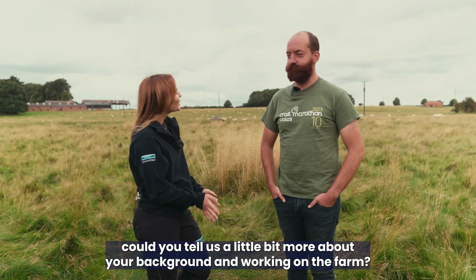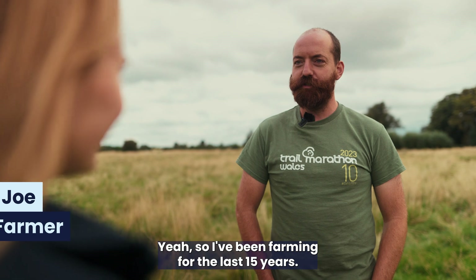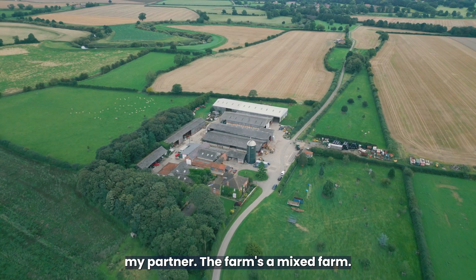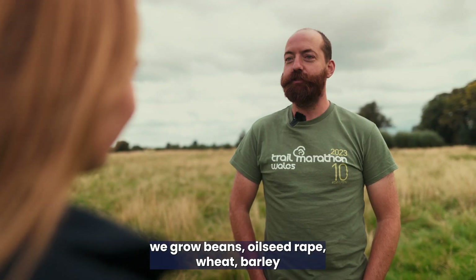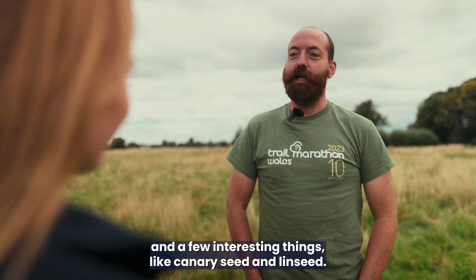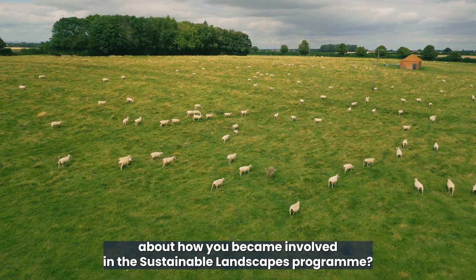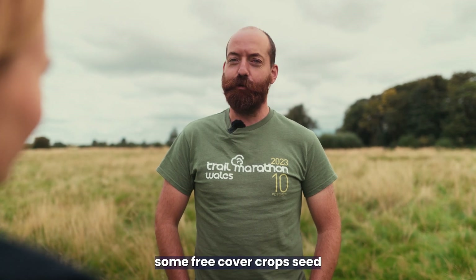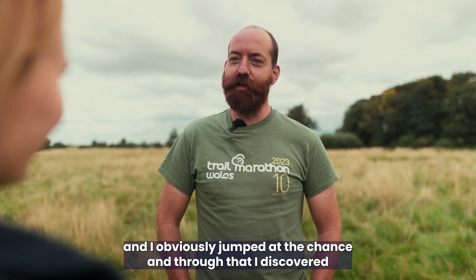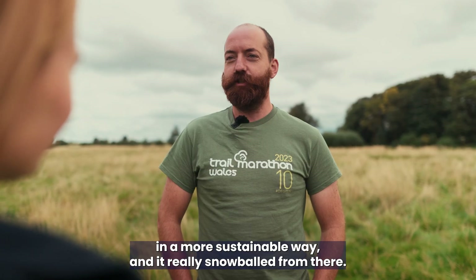So I'm here with Joe. Could you tell us a little bit about your background working on the farm? I've been farming for the last 15 years, born and raised on the farm. I farm in partnership with my dad and my partner. It's a mixed farm — we have combinable crops: beans, oilseed rape, wheat, barley, and a few interesting things like canary seed and linseed, and we also have sheep and cattle. How did you become involved in the Sustainable Landscapes programme? A local farmer got in touch asking if I wanted some free cover crop seed, and I obviously jumped at the chance. Through that I discovered a great community of local farmers who wanted to farm in a more sustainable way, and it really snowballed from there.